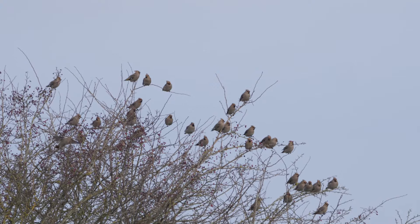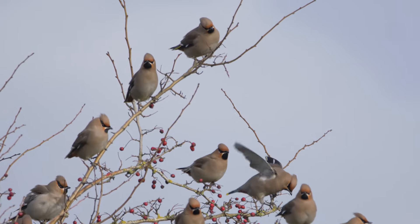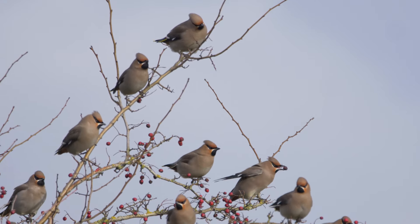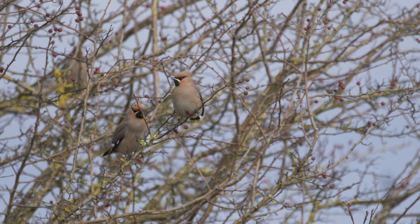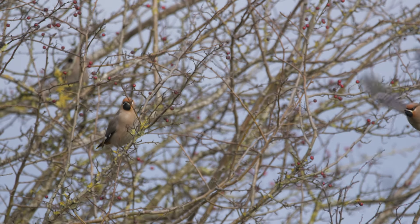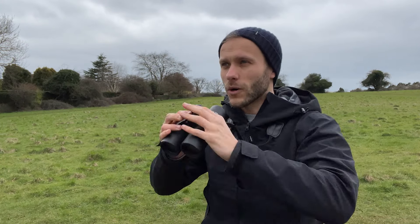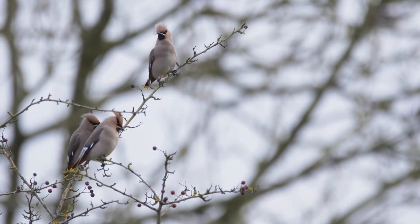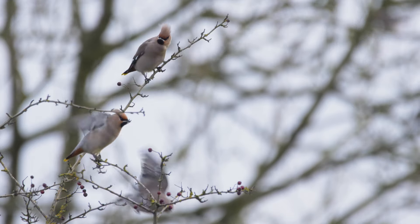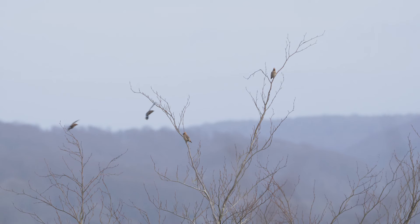These birds are absolutely stunning. There's about 30 of them, just bouncing about all these rowan trees up on the commons, gorging themselves on this abundance of berries we've had this winter. They are so smart — love their punk makeup, their mohawks — everything about them is just awesome. Some of them are coming a bit closer now, moving around.